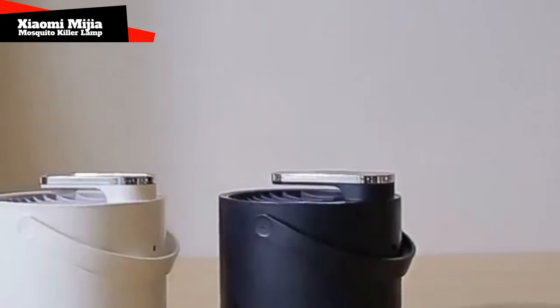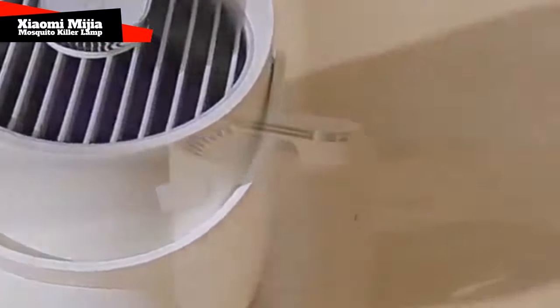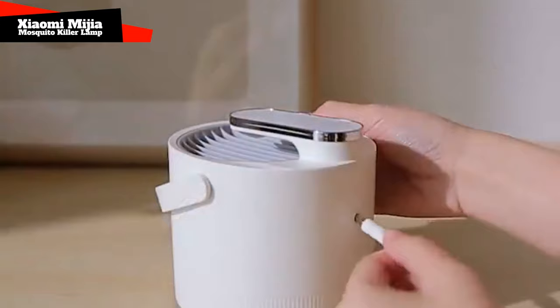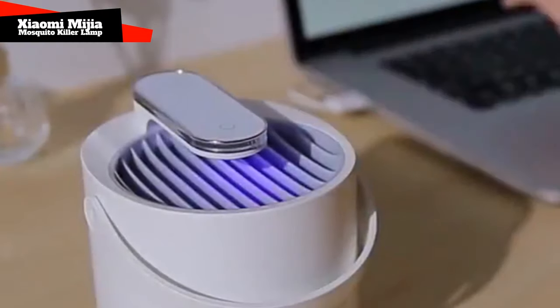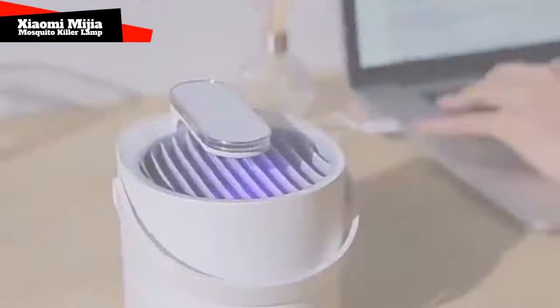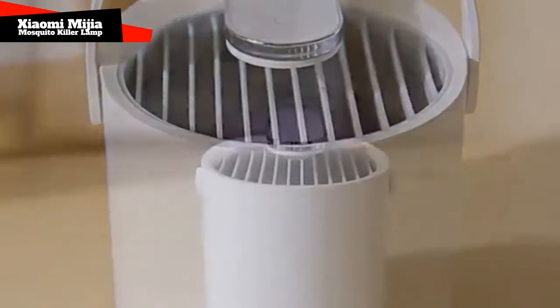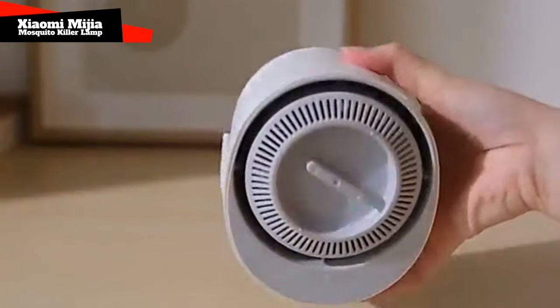Xiaomi Mi Hiya Insect Killer Lamp. This is a UV trap lamp for everyone who buzzes and prevents you from sleeping. It works silently and consumes little power. The lamp is easy to use — it turns on with just one button and is charged via USB. It has a special box inside where the corpses of flies and mosquitoes are neatly collected, not for the safety of your trophies, but at least for the cleanliness of the room.